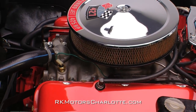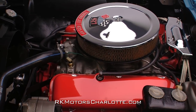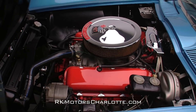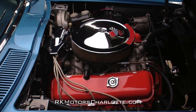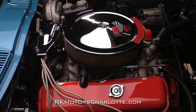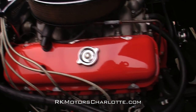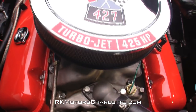The car's original numbers-matching engine has been fully rebuilt to factory performance and appearance specifications. On top of the motor you'll find a correct open-element air filter with a chrome top and correct red 427 Turbojet decal. That, along with the stainless fuel line, feeds a modern Holley 4-barrel carburetor. The car's original winter aluminum intake sits on a correct Chevrolet orange block between correct Chevrolet orange valve covers. Bolted to the sides of that orange block are the car's original exhaust manifolds, which send gases into the car's original chambered side pipes.